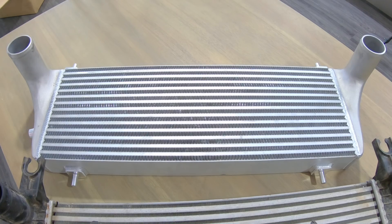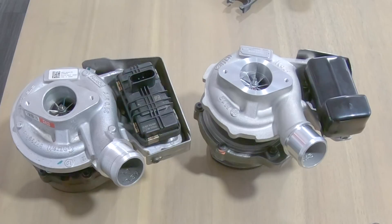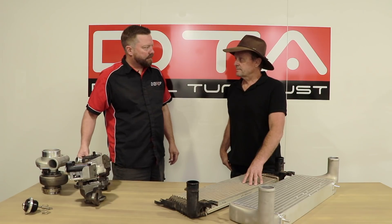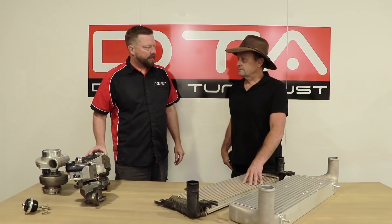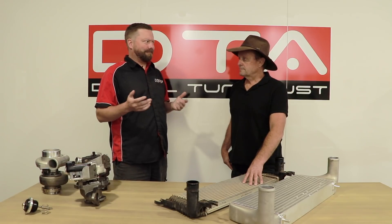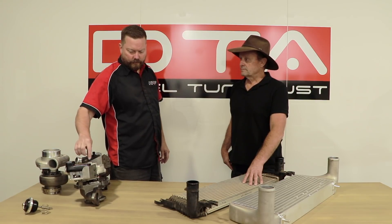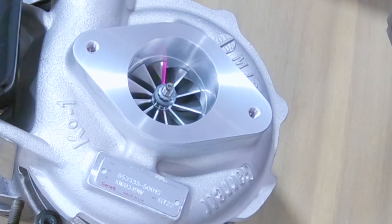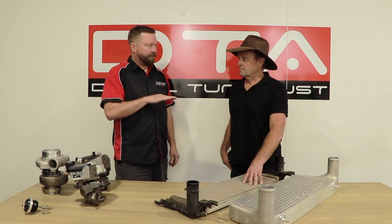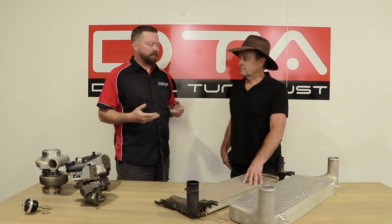The factory intercooler handles the factory turbo's output, but when we turn the boost up we need to manage the heat, otherwise we're taking two steps forward and one step back. That's when an aftermarket intercooler is a good idea. These are Ford Ranger turbos — very popular. The factory turbocharger is done by about 2,900 rpm: it makes boost nice and early then just falls off into a hole. The engine revs, makes noise, but no power.